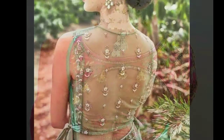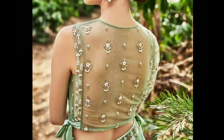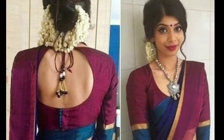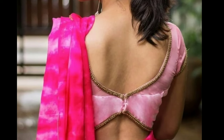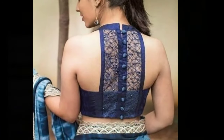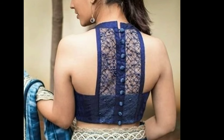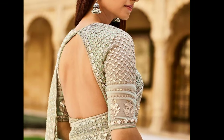Brides of today are also being experimental and giving enough attention to their bridal blouse designs. While some are getting their love stories embroidered on their blouses, there are others who are incorporating quirky elements such as doli cut works, oversized lace counts, and feather laces into it.